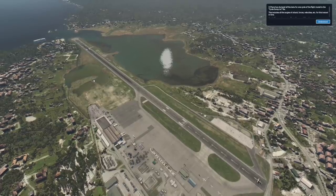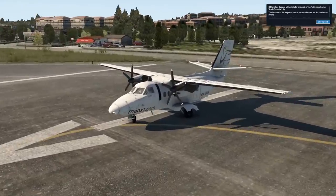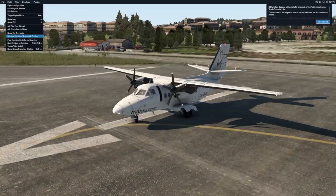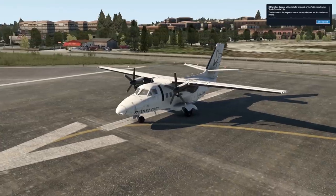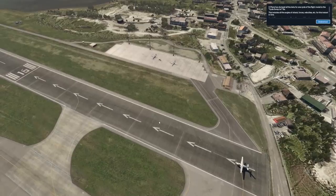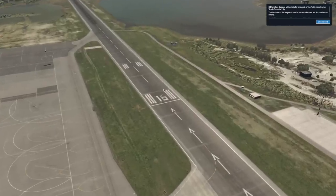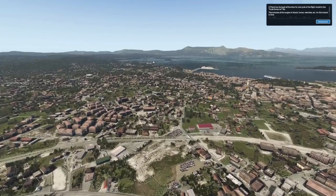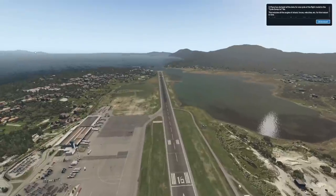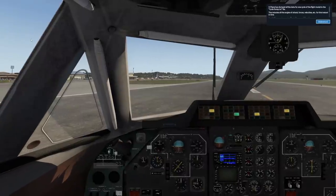But what happens if we operate bigger planes here? Right now we are not in a plane that is bigger at all - this is actually a very, very extreme plane when it comes to being able to operate on small runways. This thing can take off everywhere; it can even operate on aircraft carriers. Another thing I'm going to do is actually land on the other side of the runway, which is runway 16. You have a very spectacular approach over the harbor and the city.